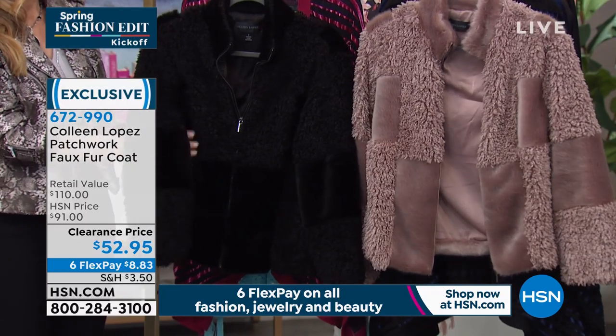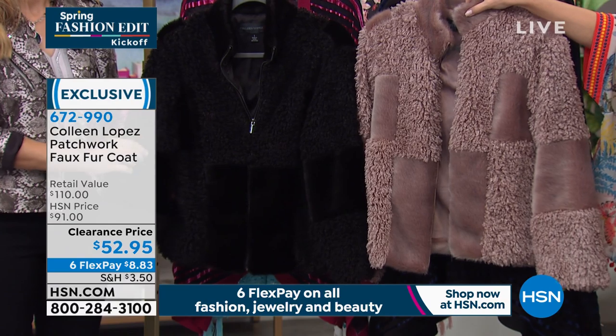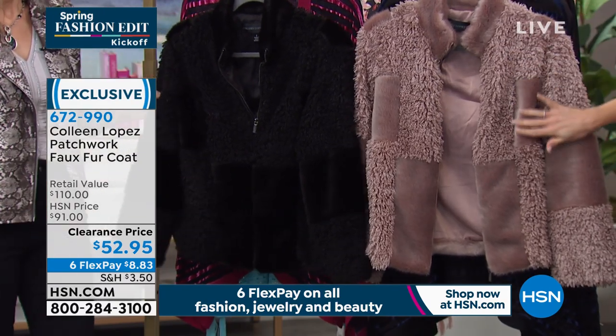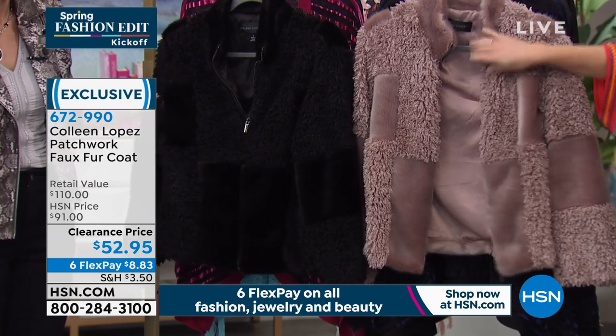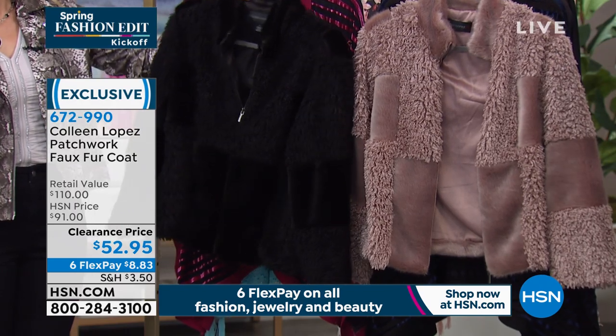Long sleeves, and we have two color choices. The lighter, more neutral one is called Fawn. I would definitely say this has, like, a little bit of a lavender undertone to it. You're absolutely right — I didn't even think about that, but you're totally right. So slightly with a lavender hue, and then we have it in the solid black.